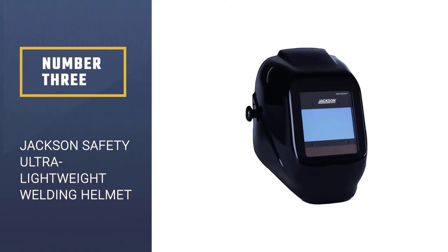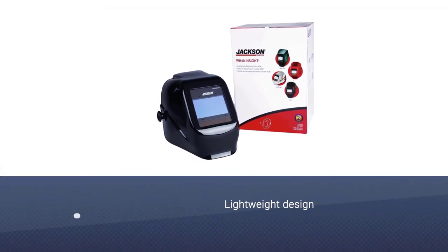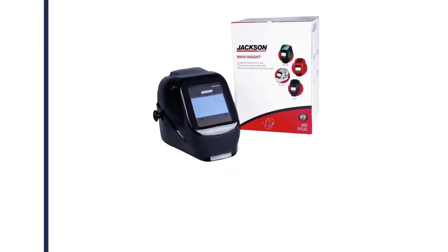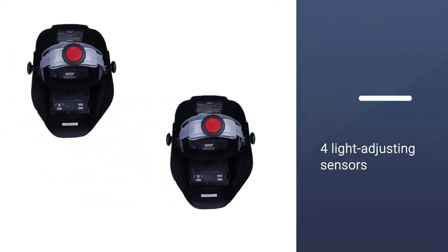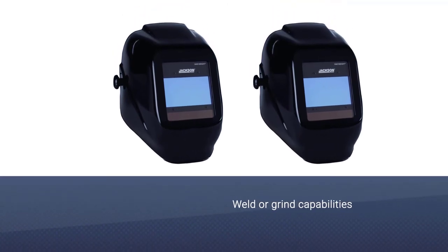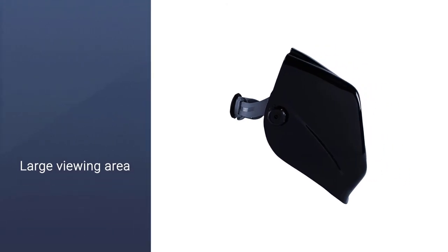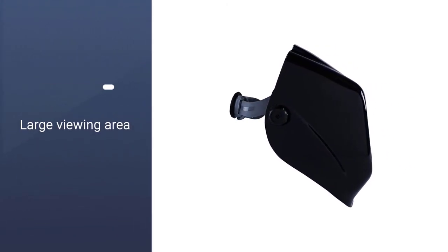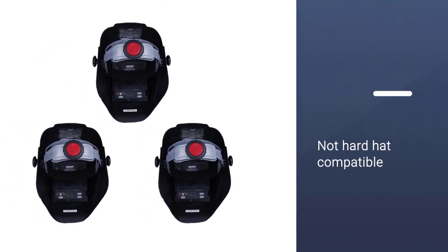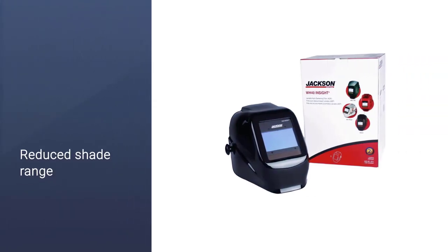Number three: the Jackson Safety ultra lightweight welding helmet. This helmet has a shade range of 9 to 13, so it's not as universal as some on the list, but it does have four sensors to detect changes in the light and give you a clear view no matter the conditions. It has easy-to-use controls and a viewing area of 3.93 by 2.36 inches. It offers an unobstructed view during all stages of the welding process, meaning you don't have to lift the hood at any point, reducing the risk of injury and exposure to molten metal and fumes.